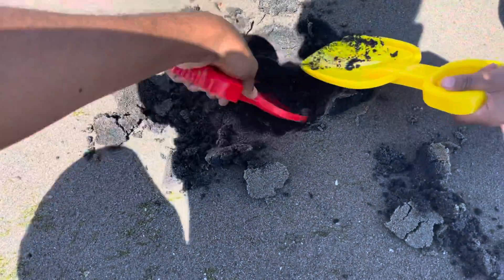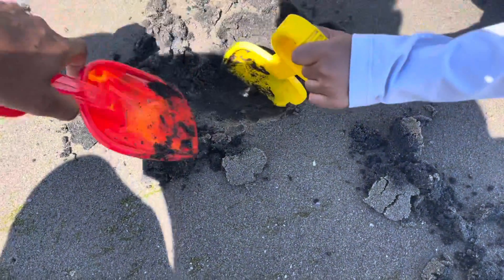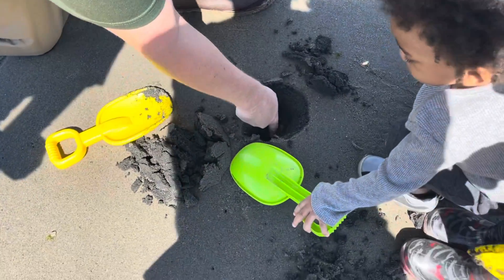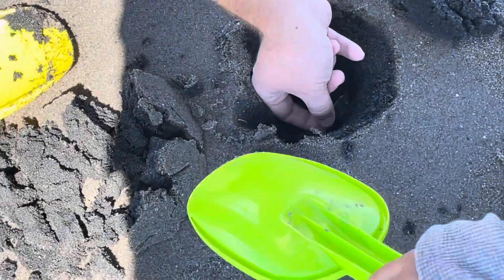I feel stuff. Look! What is that? Oh, that's a shell. It's a shell or something. Yeah.